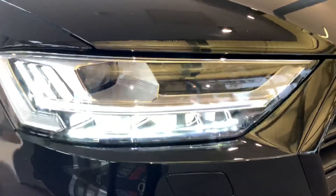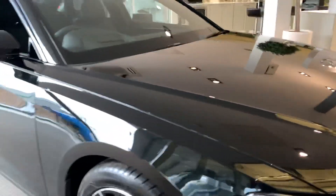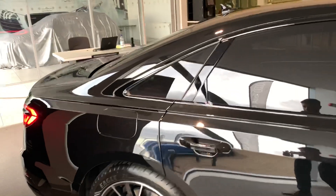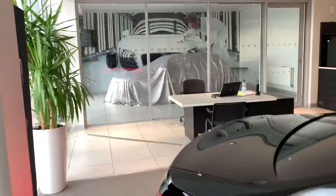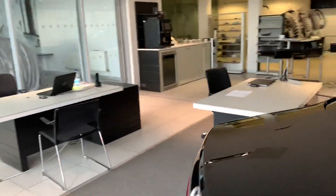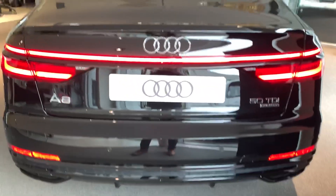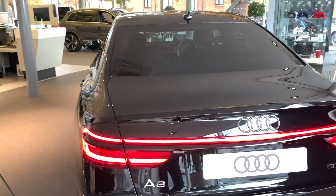At the front we have the full HD matrix Audi headlights and the 20 inch alloy wheels. At the side here we have the privacy glass. It does come with the 360 parking cameras, so it has got the front, rear and side cameras. It also comes with Audi pre-sense front as well.